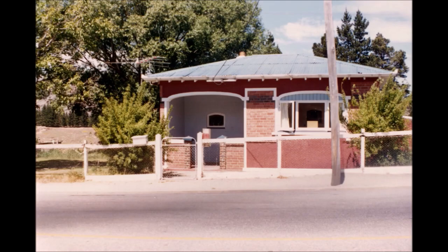Further down the street was the house that I always knew as Herbie Booth's house, built sometime in the 1930s, occupied by Herbie Booth, a carrier, for some time, and then subsequently rented out to various people over the years.